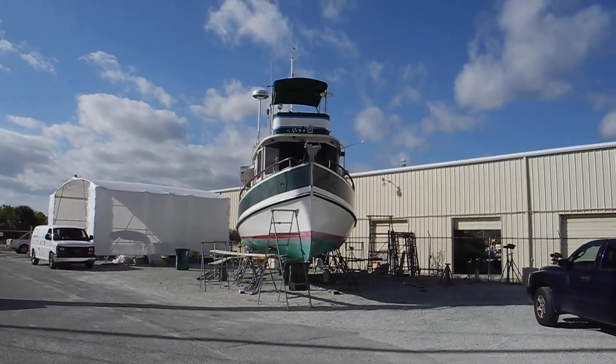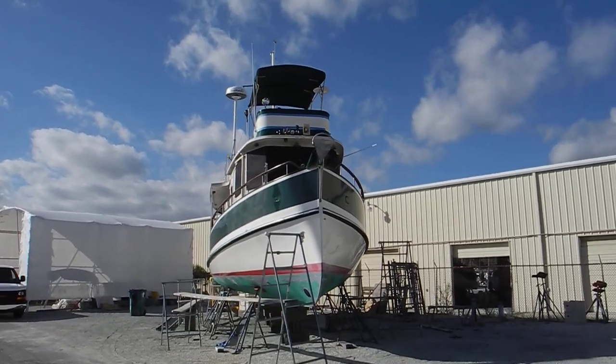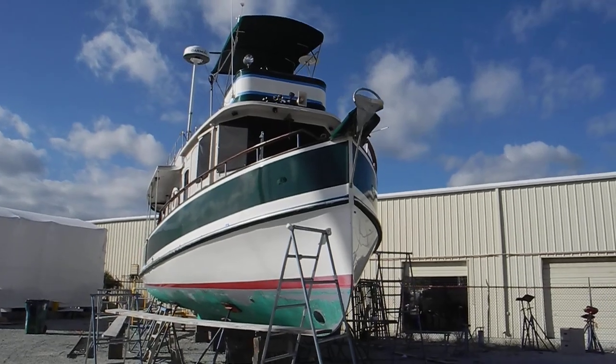Cracker Boys Footworks, Fort Pierce, Florida. I see a Pilgrim 40 — Pilgrim Live Aboard Yacht, P-L-A-Y. Very attractive boat, like an old 1920s river steamer.